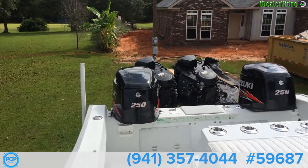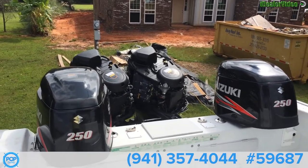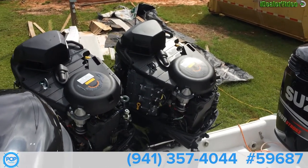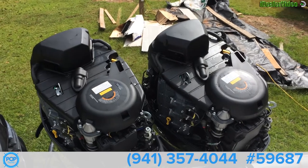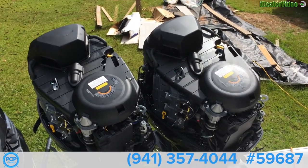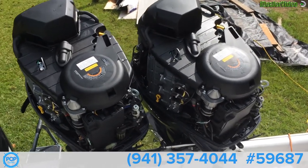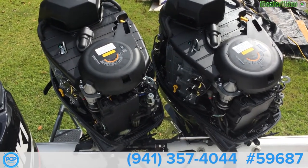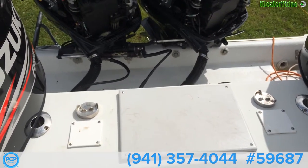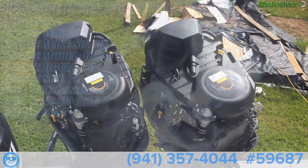Took the engine cowlings off just so you can see how clean these engines are — they're brand new looking. The owner said he did the 100-hour service about a month and a half ago, with an estimated 140 to 160 hours on these engines, just replaced and put in this past January. Nice cutting board area. The boat's really well kept, been taken care of, a lot of work done to it.